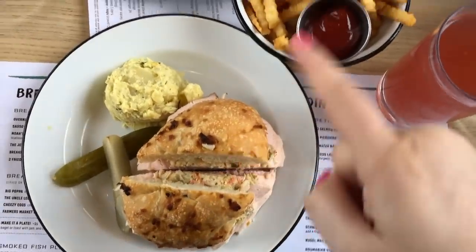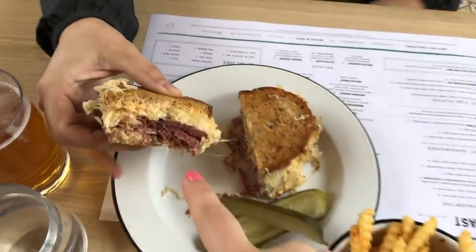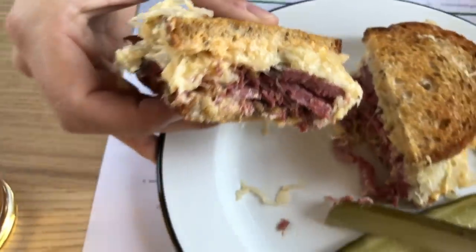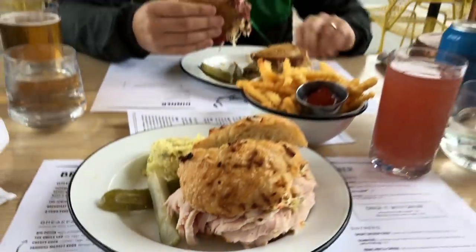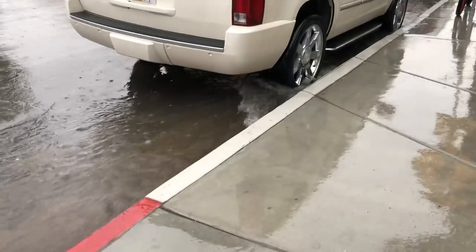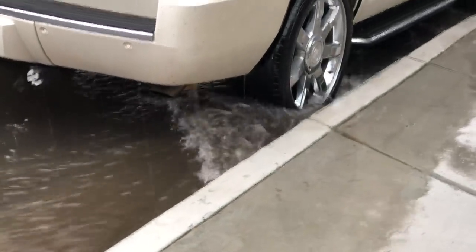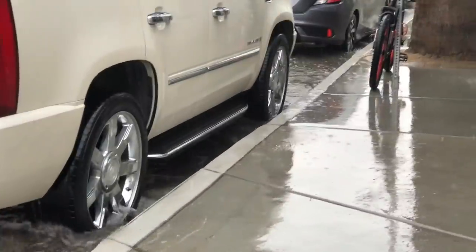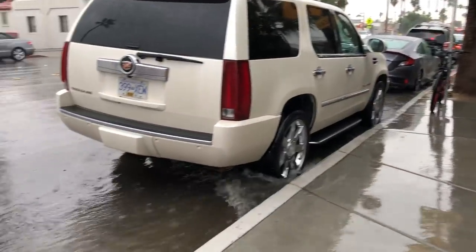I got the la bird fries and Curtis got the Reuben. Yum, smells so good. Vacation!